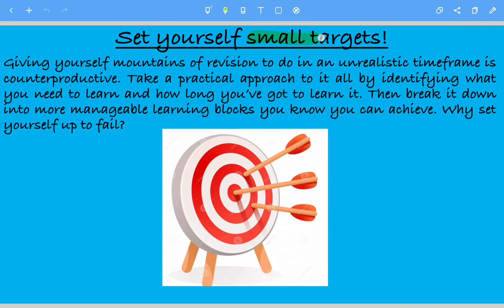Set yourself small targets — very important. Giving yourself mountains of revision to do in an unrealistic time frame is counterproductive. Take a practical approach by identifying what you need to learn, the topics, and how long you've got to learn it. When is your exam? Break down your revision, make a timetable, and know when you have to finish by. Then break it down into more manageable learning blocks you know you can achieve. Why set yourself up to fail?